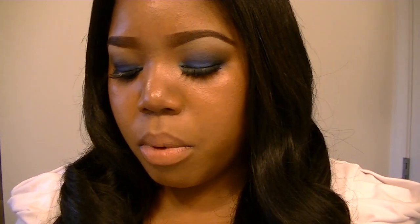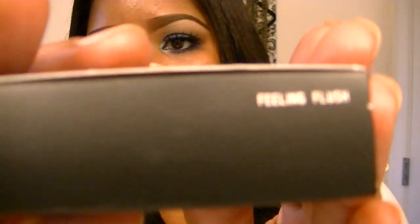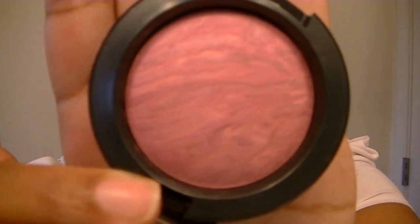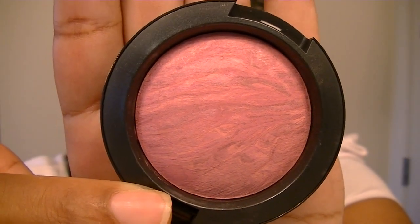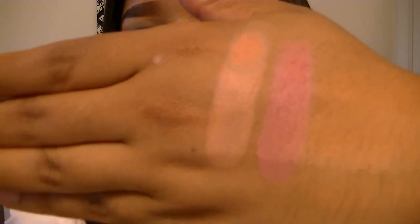I also got another blush from that collection. This is it, and this one is called Feeling Flushed. This one is gorgeous as well — it's got pink and purple, really pretty, with a hint of dark purple and blue too. This is a really pretty color, and that's the swatch of that one.